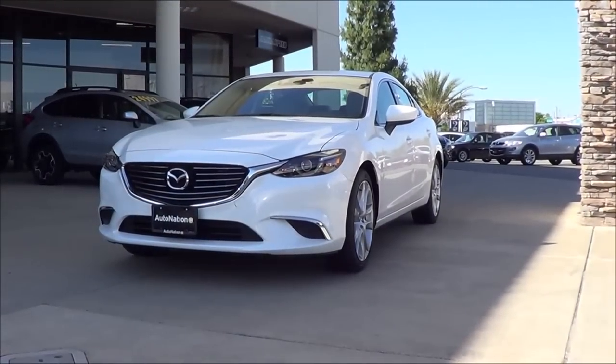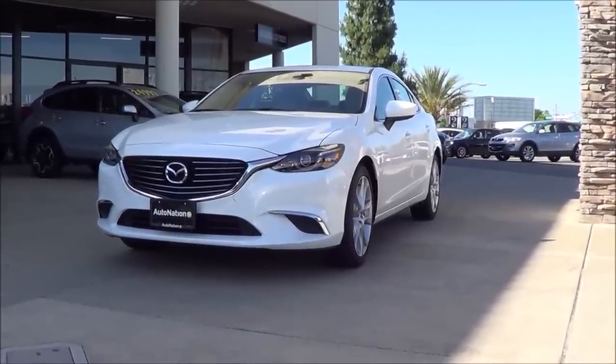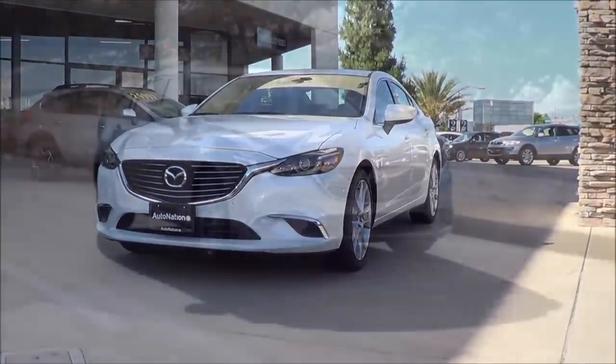With its very athletic handling, very aggressive styling, and very impressive four-cylinder powertrain, the 2016 Mazda 6 is an excellent choice for a midsize sedan. This is Cameron Birch from Cameron's Car Reviews.